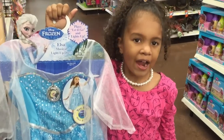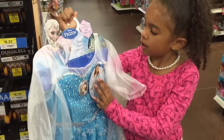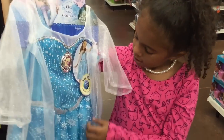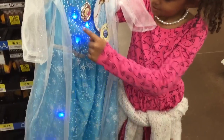This is the next item on my list and it is the Elsa dress. The cool thing about it is that it lights up and sings. Gabby does not have this dress and she loves it.